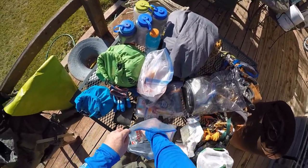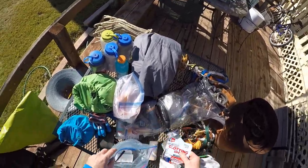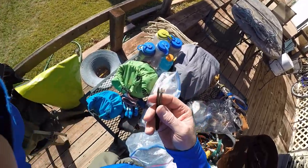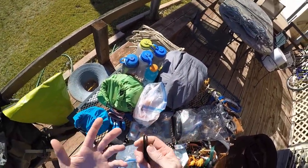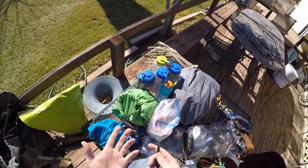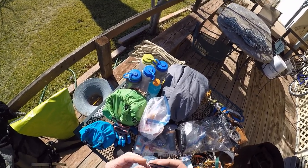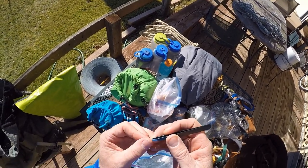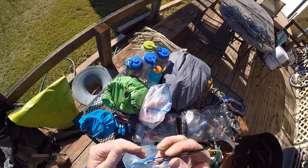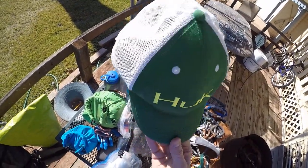A whole bunch of Band-Aids, more Quick Clot, and tweezers. Yeah, in the desert you're eventually going to run into Prickly Pear or some other cactus — or my friend, the Desert Stingbush — and you will want tweezers to get those tiny little spines out. And a hat — always good to have a hat.